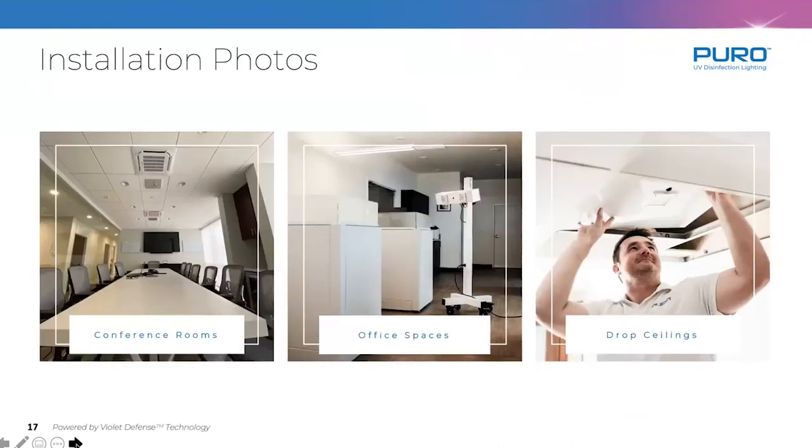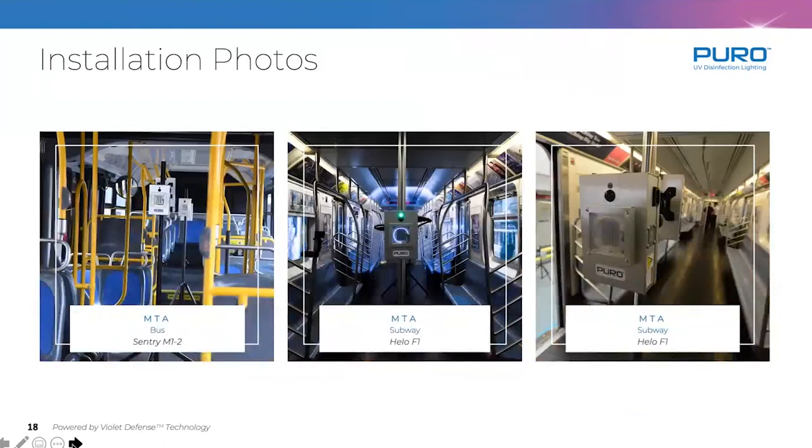You can see what the units look like in the ceiling — on the left is a conference room install with our older flange kit; on the right is what they look like today with a nice white finish, in a drop ceiling or sheetrock ceiling. In the middle, you can see portable units being used for disinfection of office spaces. For the New York subway and bus system, you can see tripods used directly on buses, and on the right, units mounted to stanchion poles using custom mounting brackets. We can also mount these to walls using standard VESA TV mounts — lots of flexible deployment options.